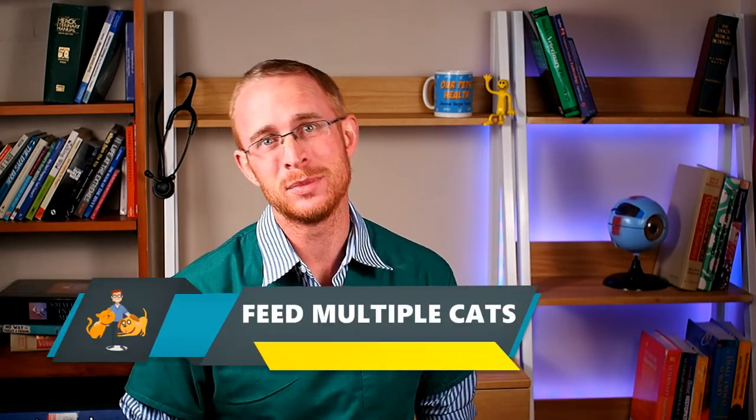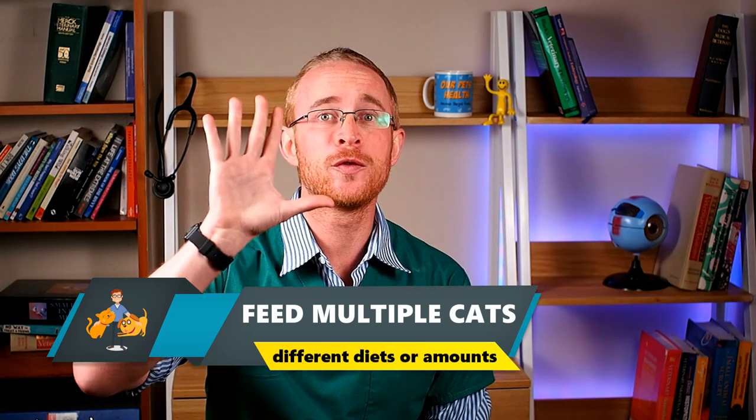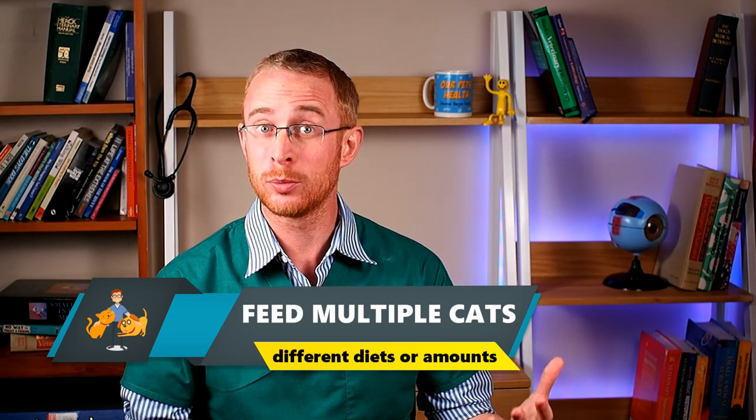If you've got more than one cat, you'll know just how difficult it can be to feed them different diets or different amounts. In this video, I'm going to give you five strategies for how to feed multiple cats different amounts and how to keep cats from eating each other's food.